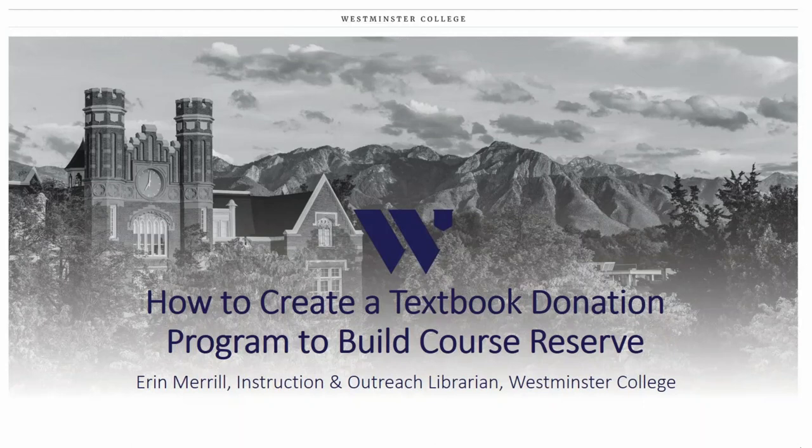With us right now is Erin Merrill from Westminster College in Utah — from Salt Lake City, Utah. Their FTE is around 2,500, though Erin mentioned they're actually a bit under that currently. I'll hand it over to Erin to tell us all about the textbook donation program, which is something very dear to any academic librarian's heart.